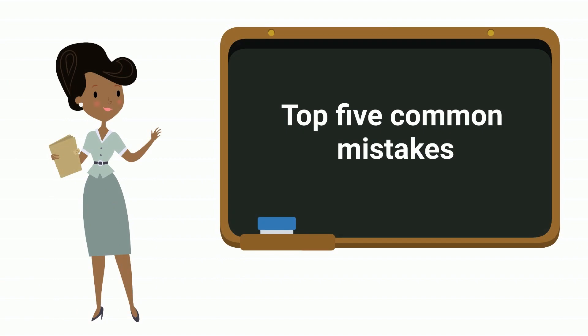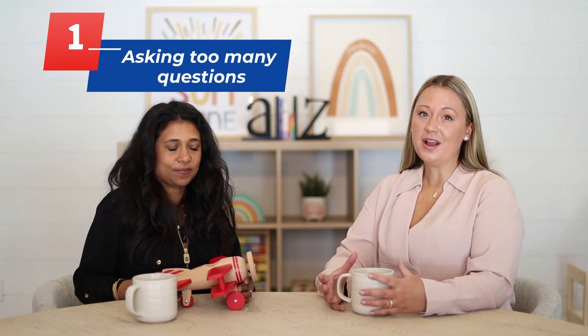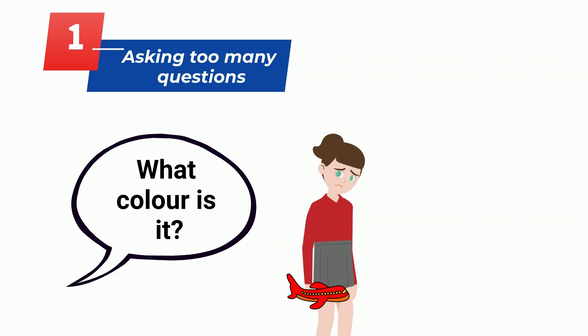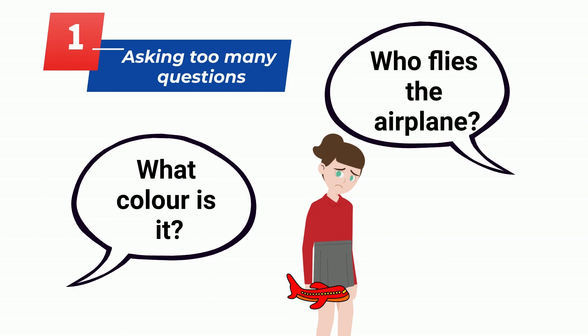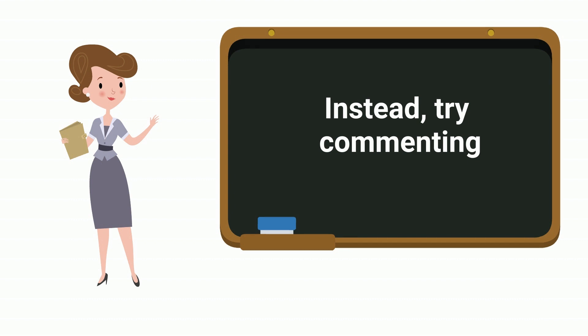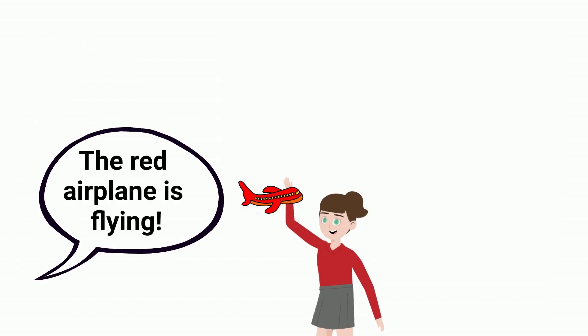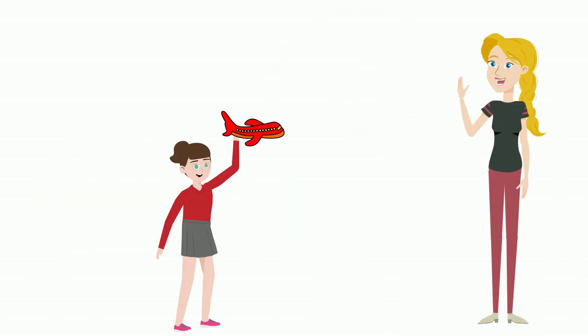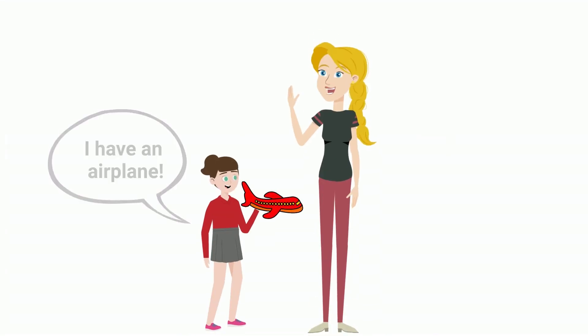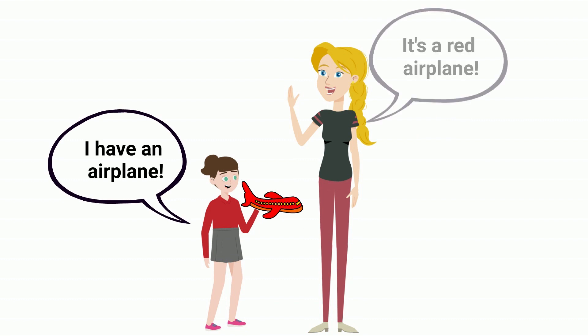How to avoid these common mistakes and what you can do instead? Number one: asking too many questions. What color is it? Who flies the airplane? Where is it going? Instead, try commenting. The red airplane is flying. The red airplane is slow. It's landing. This will open the door for your child to comment and communicate with you about what's happening.